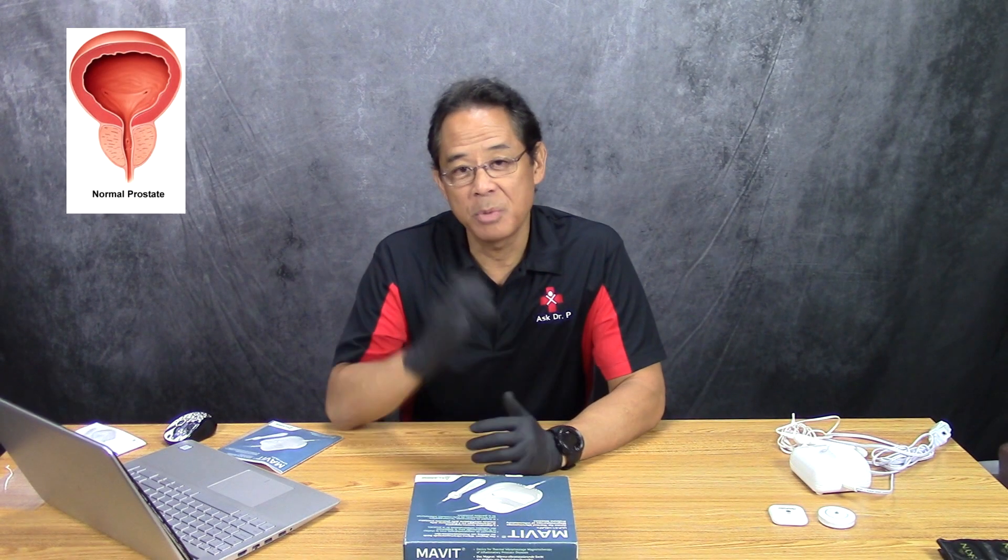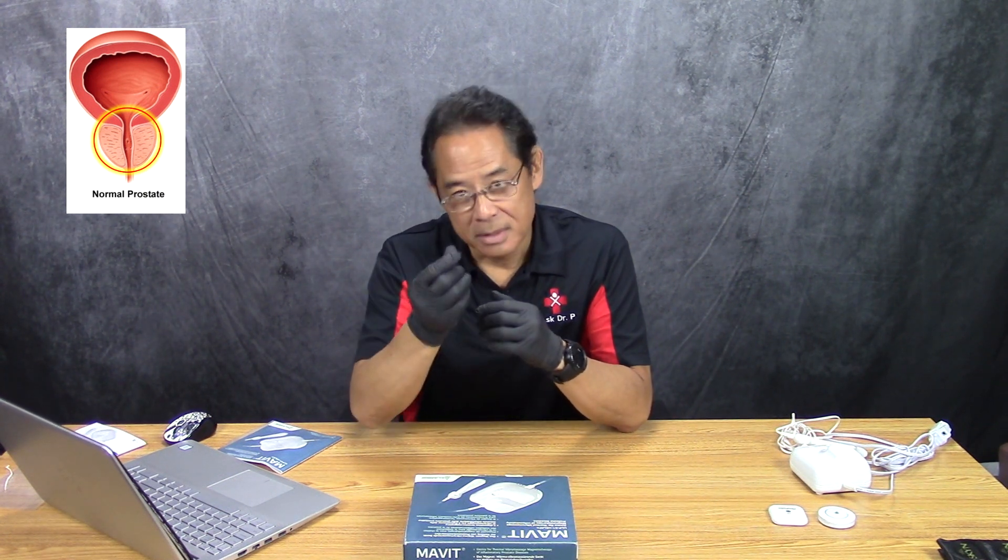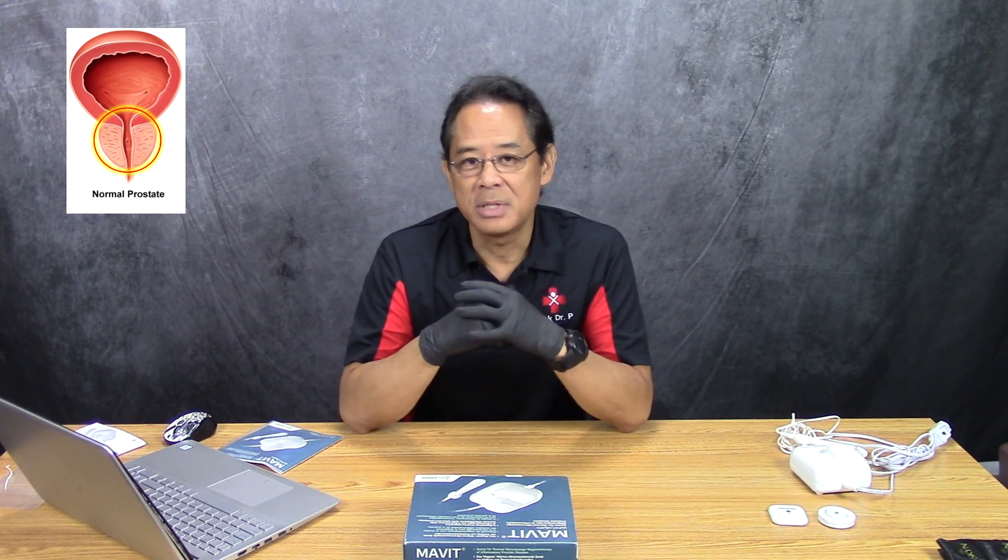The prostate gland is a small spherical organ about the size of a walnut that is present in males. It's situated right underneath the urinary bladder and it surrounds the urethra, which is the tube that comes out of the bladder and through which urine is eliminated from the body.